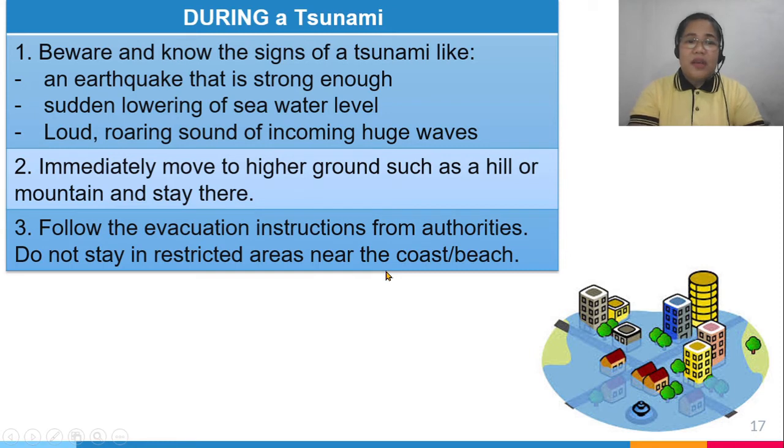During a tsunami, be aware of the warning signs: an earthquake strong enough to be felt, a sudden lowering of the seawater level, and a loud roaring sound of incoming huge waves. If these happen, immediately move to higher ground such as a hill, a mountain, or a home with a second floor, and stay there.